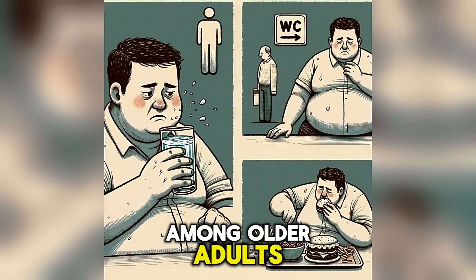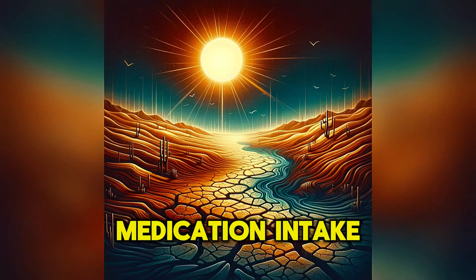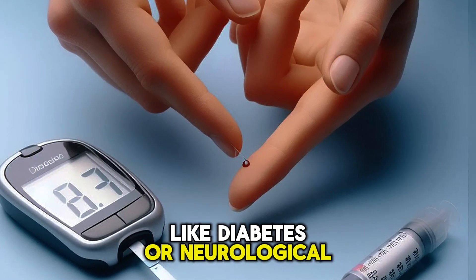It can happen to anyone but is more common among older adults, and the most common cause is a lack of fluid intake. Dehydration and blood pressure medication intake are also more common in people with chronic diseases like diabetes or neurological diseases.